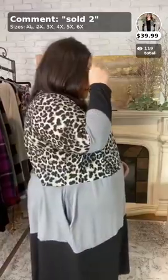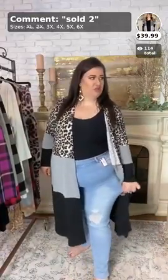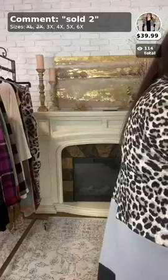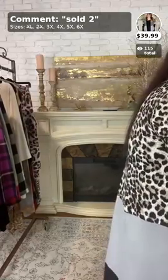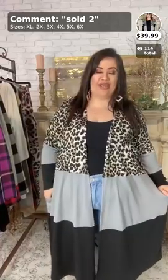Maggie wears a 3X unless we tell you otherwise. Here's the side view and the back view. The cardigan runs true to size, ladies. Don't forget to use the code BCA10 for 10% off your order — that lasts the whole month of October. Once again this cardigan is sold as number two and comes in 3X, 4X, 5X, and 6X.